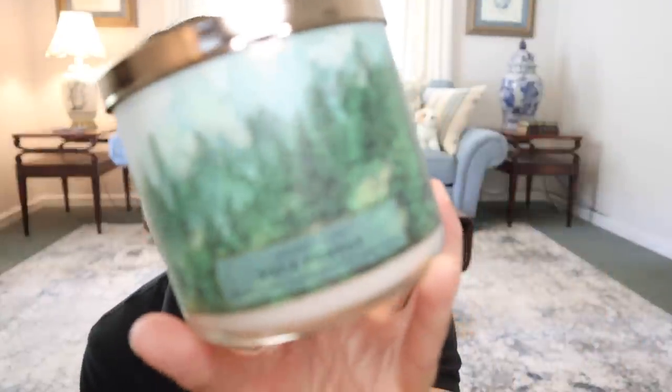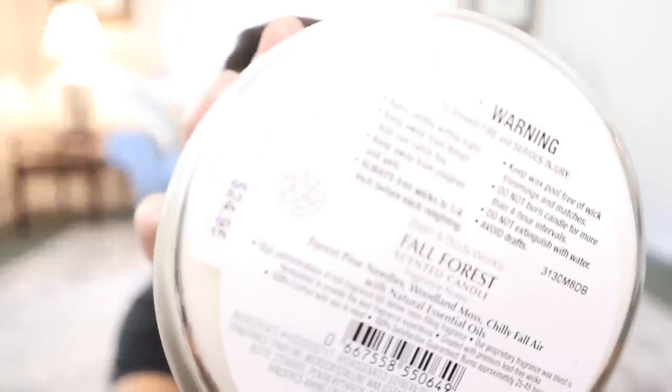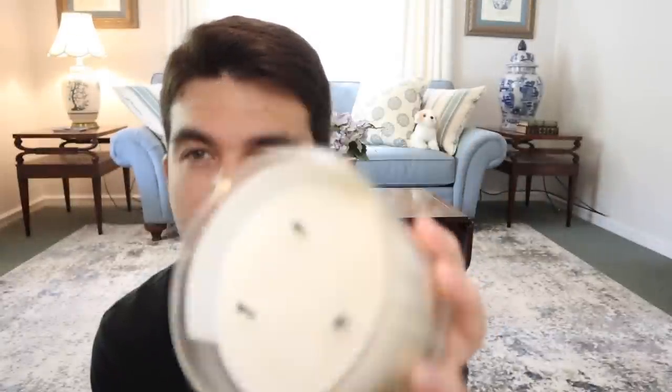The new fragrance from this collection: Fall Forest. This one has a pretty leaflet on it. $24.95 — interestingly, it was marked at a different price originally, but then they slapped a $24.95 sticker over it. Forest pine needles, woolen moss, and chili fall air. I've already burned this one twice and it's quite light. Honestly, I was hoping for something stronger, especially for a tree fragrance, but that was not quite the case.